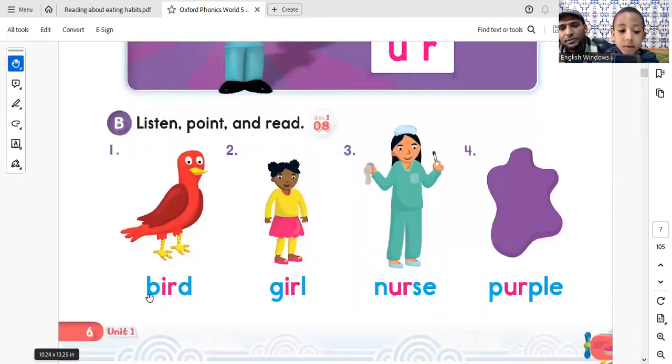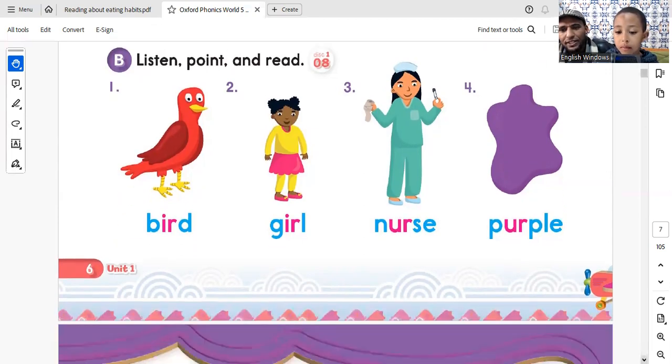Next, you read the words. Bird. Bird. Girl. Nurse. Purple. Very nice, good.